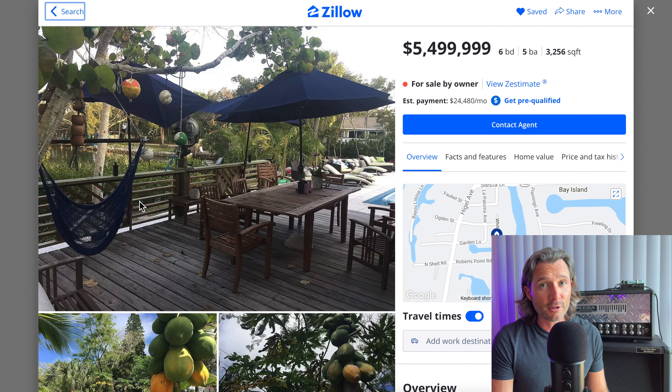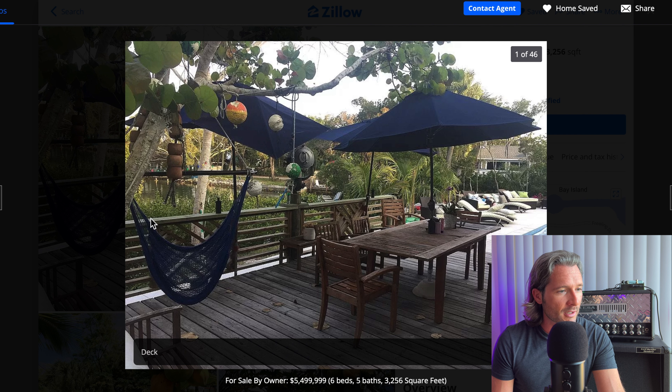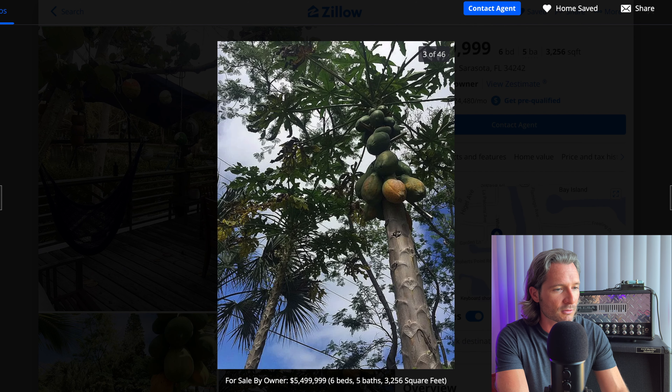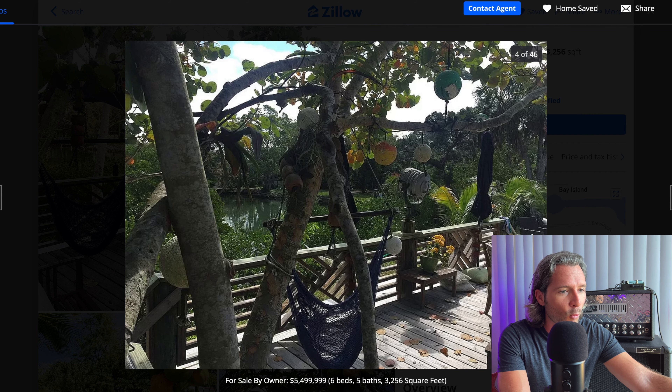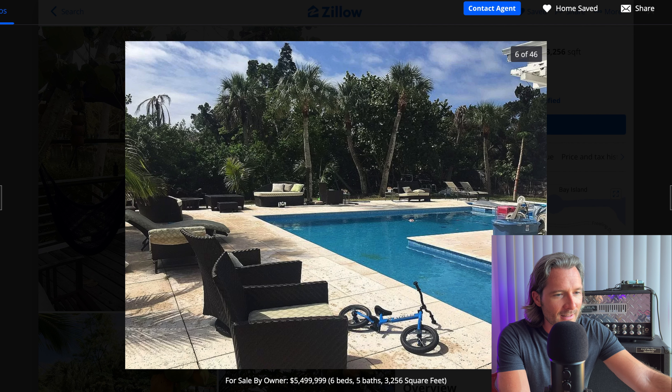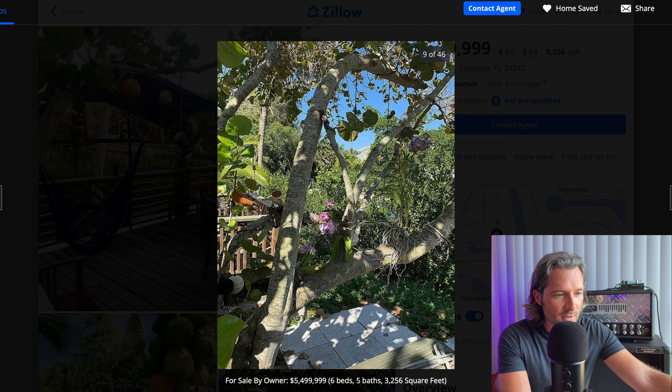Now here we have another for sale by owner property, way more expensive than the first one — $5.5 million. That is a huge chunk of change, probably in the top 1% of the most expensive homes in Florida. And for some reason, this guy thought that the best picture to start with was a picture of the back deck and some ornaments hanging from the tree. The next however many pictures are just pictures of the papaya tree and ornaments on this tree, and really grainy pictures that look like they were taken five years ago on an old cell phone.